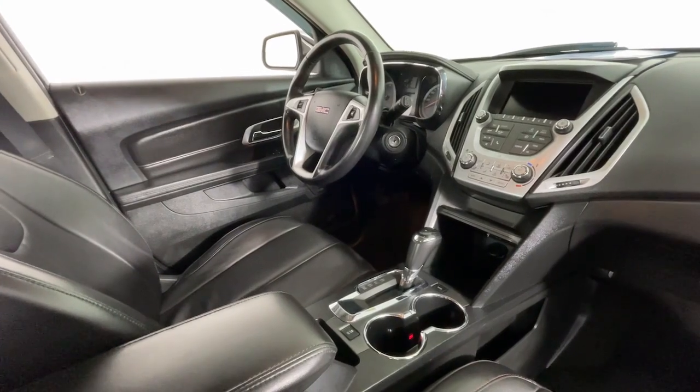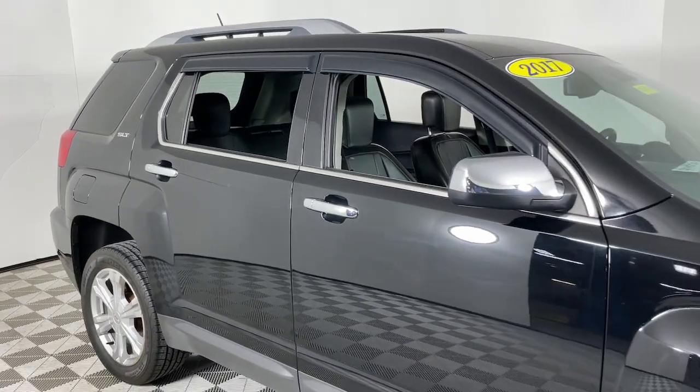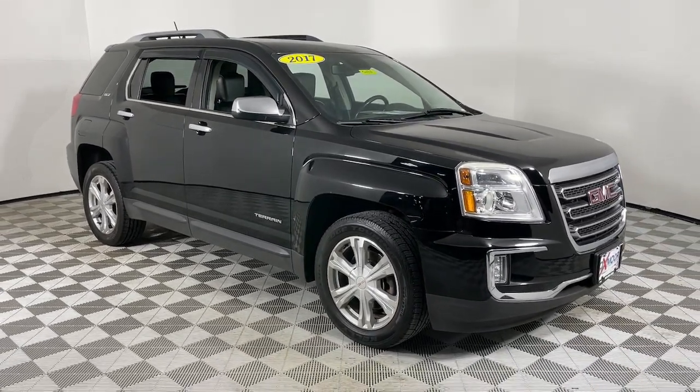Heated mirrors, electronic stability control, leather-wrapped steering wheel, and steering wheel audio controls. Make the journey in comfort and style in this rugged-looking Terrain. Come in for a test drive — our team will make it the best part of your day.